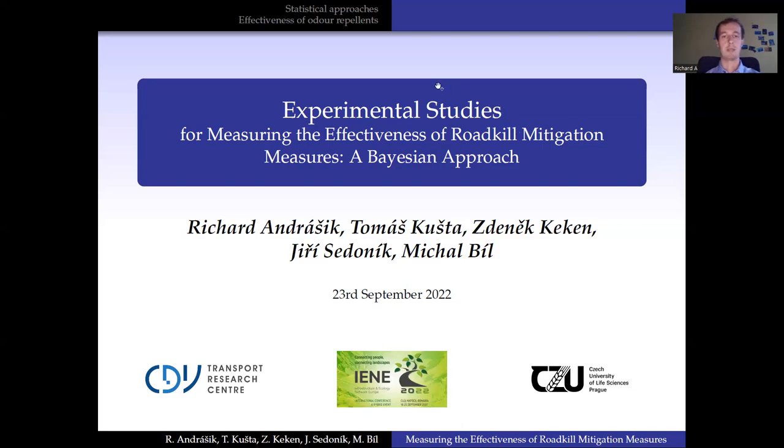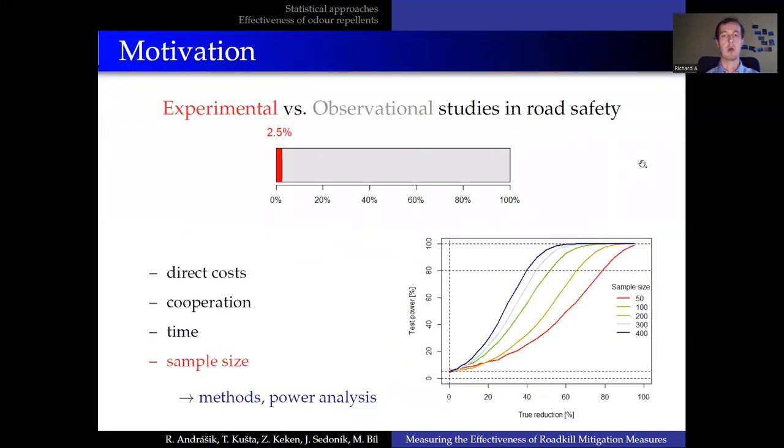I have highlighted on purpose experimental studies in the title of my talk. Experimental studies form only a tiny part of all the studies in general in road safety. There are only two and a half percent of experimental studies.